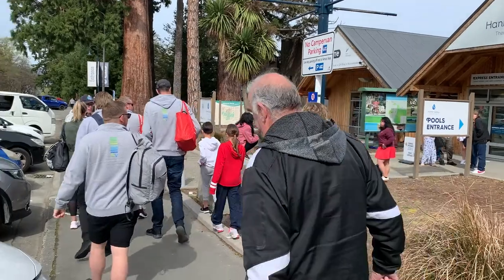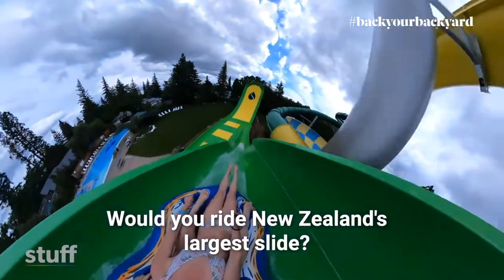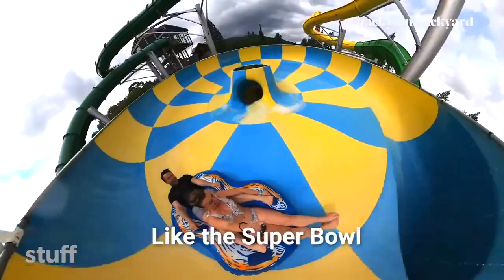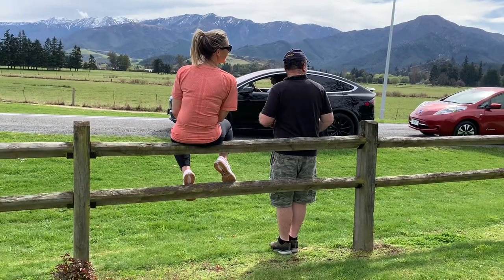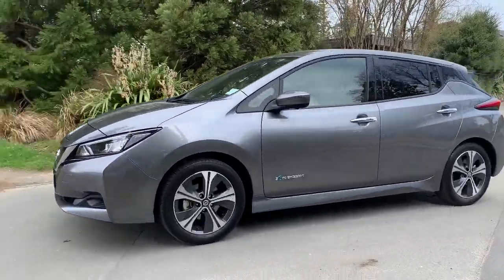We've come all the way to Hamner Springs for the hot pools and their main attraction. We live in such a beautiful country and we're going to have a great drive back to Christchurch.